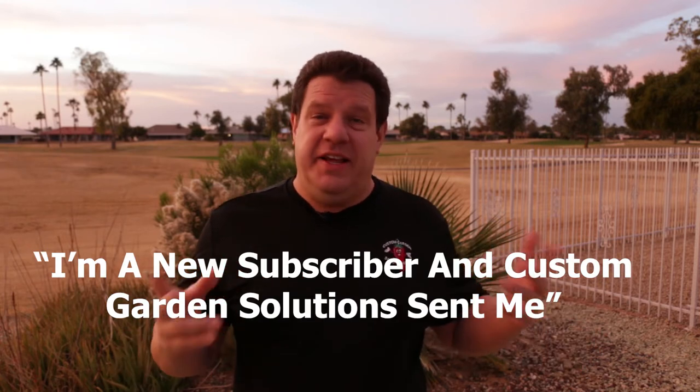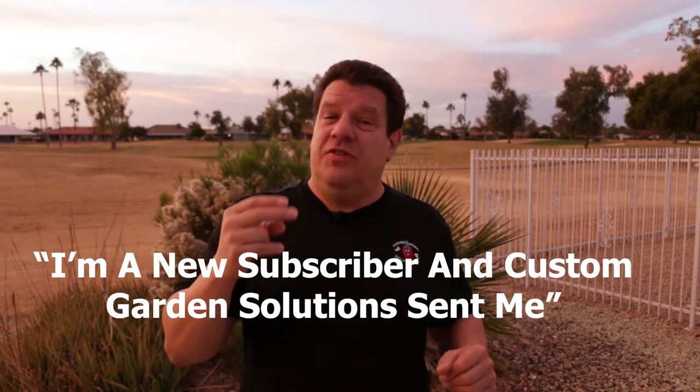Here is how you can win: I put a link in the description down below to the Green Dream Project's contest episode. It's important that you follow that link and go to the contest episode. When you get there, go ahead and subscribe, and then in the comments for that episode, put 'I'm a new subscriber and Custom Garden Solutions sent me.' It's that easy.